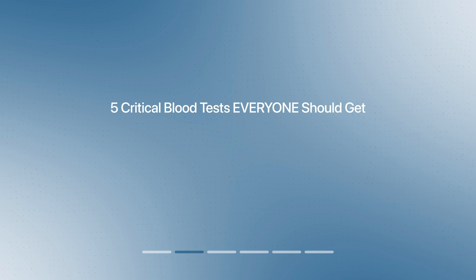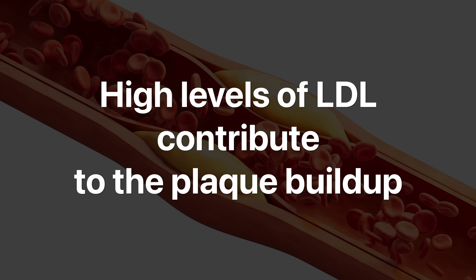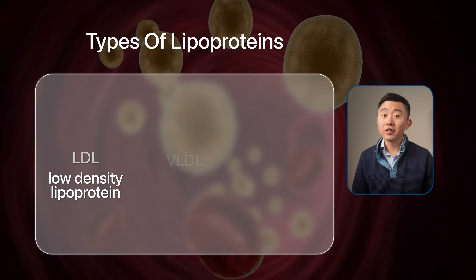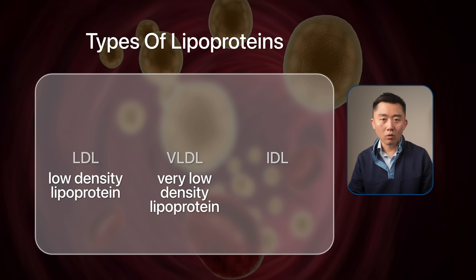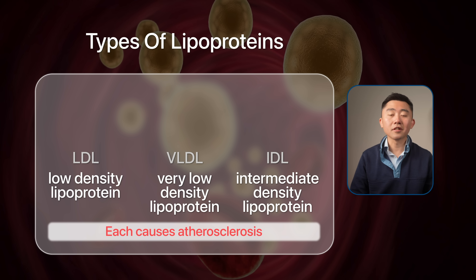Most standard lipid panels that you get for your annual physical check your LDL-C, which is a pretty good measure of heart disease risk but doesn't tell the full story. This is why I always encourage people to also check their ApoB, or Apolipoprotein B, to get a more accurate assessment of risk. LDL is just one type of lipoprotein that carries cholesterol from the liver to tissues — it's called bad cholesterol because high levels contribute to plaque buildup in the arteries. But there are more players in the mix: VLDL and IDL can also cause atherosclerosis, meaning you can have a normal LDL but still be at risk.